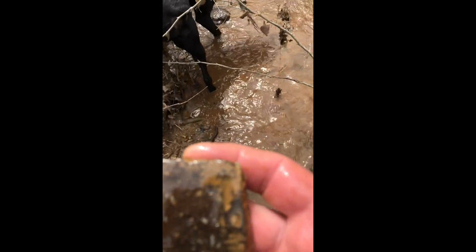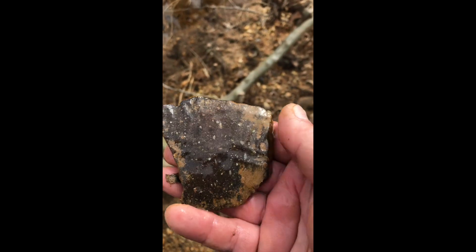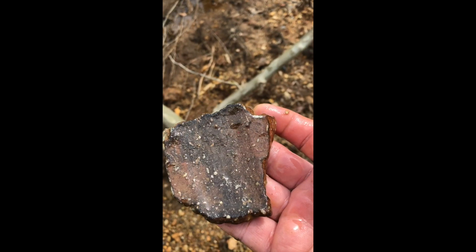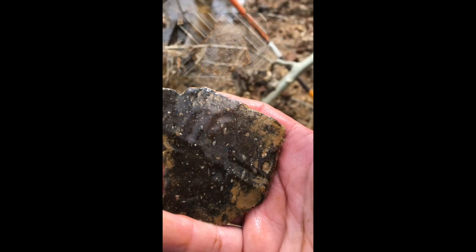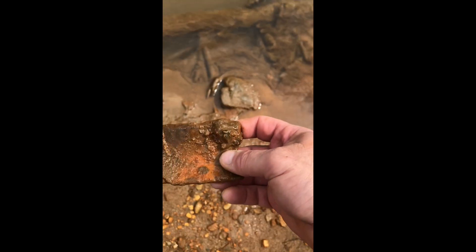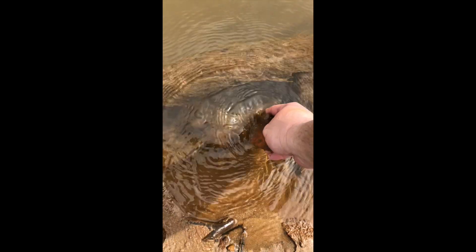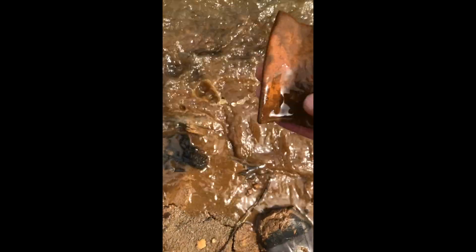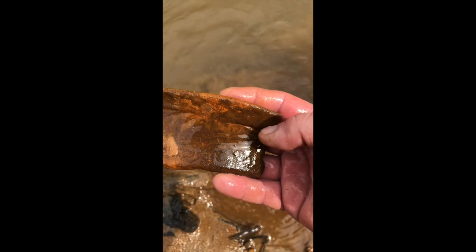Oh yeah, it's got some design on it. Great day — it's about five pieces now, pretty unusual. We're going to keep going. Scooter the dog just stepped on it as normal. Oh, it's another rim — another rim shard.